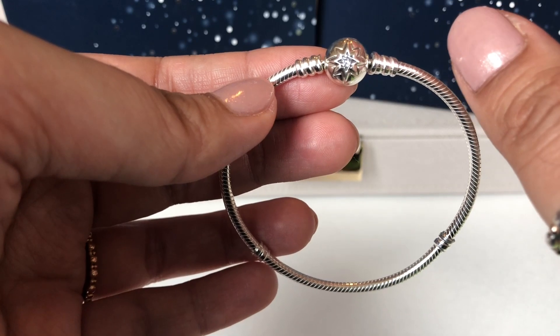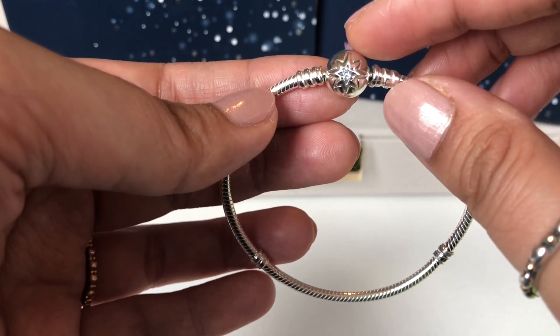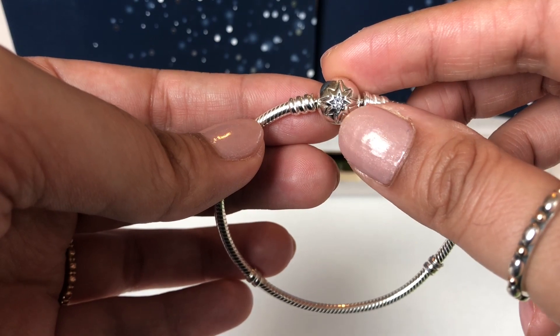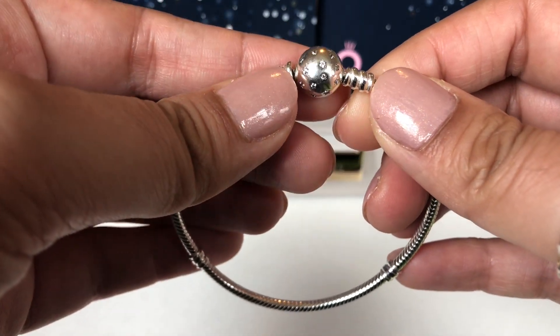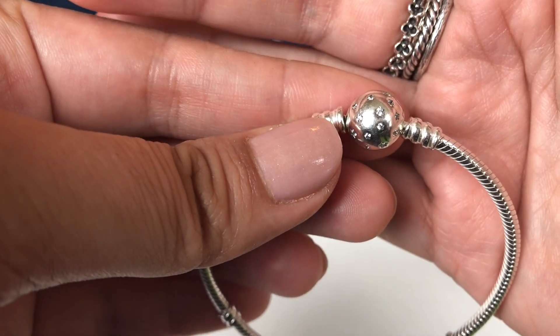I currently have my Infinity and Beyond bracelet on the other one I have and it's such a beautiful clasp. It has this big shiny shooting star kind of star on one side, and on the other you have a bunch of tiny stars with CZ in them.